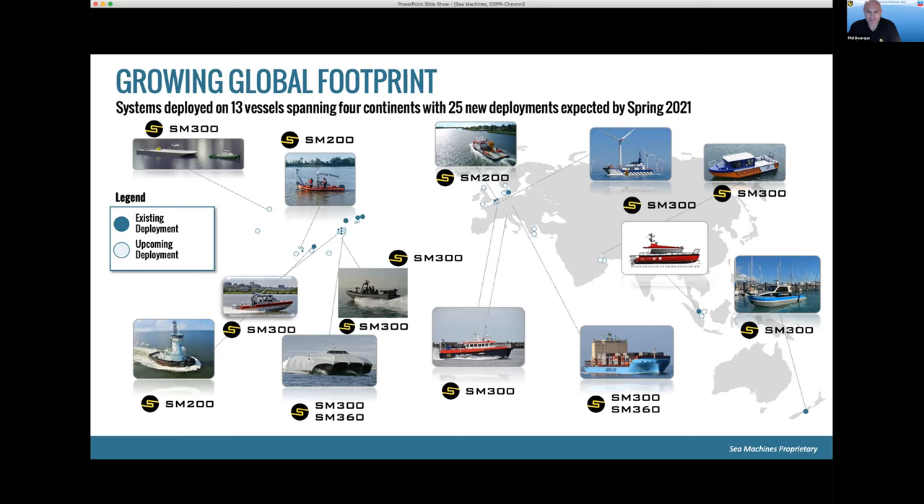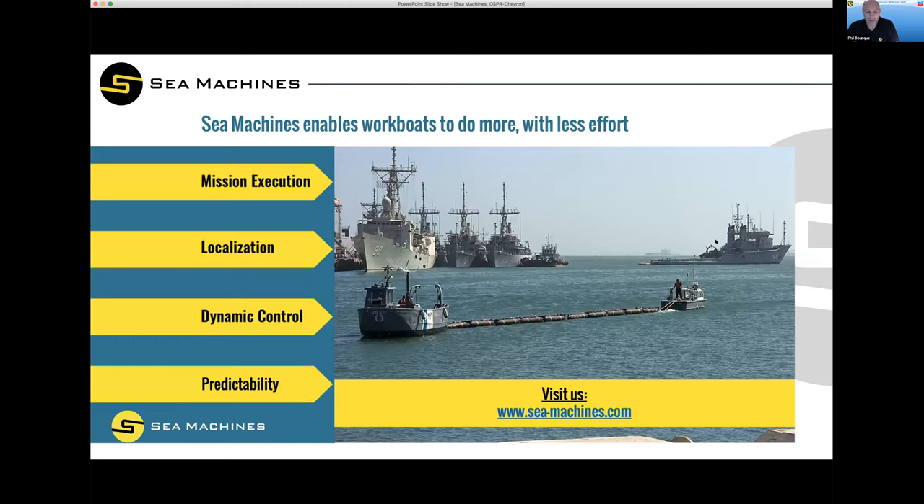Hopefully you get a good view of our company. What we'd like to take away from this is: autonomy is real, and this is capability that can enable workboats to do more with less effort. If we can help spill response applications, we'd be happy to do that. We're happy to talk about the successes, the challenges. Please visit us online and send us an inquiry if you'd like to learn more. Thank you for the opportunity.